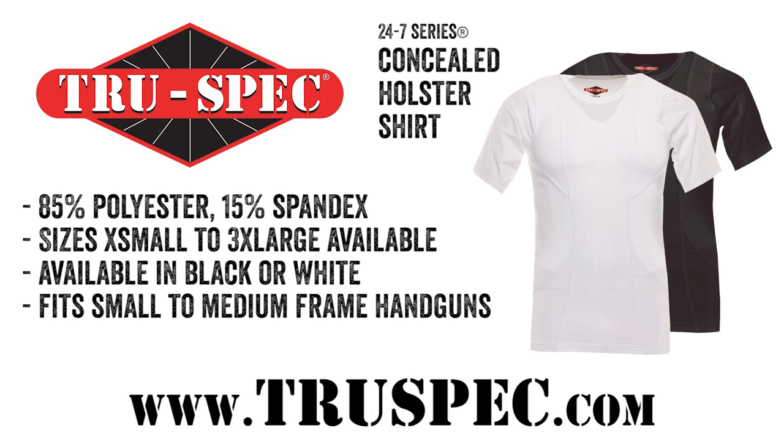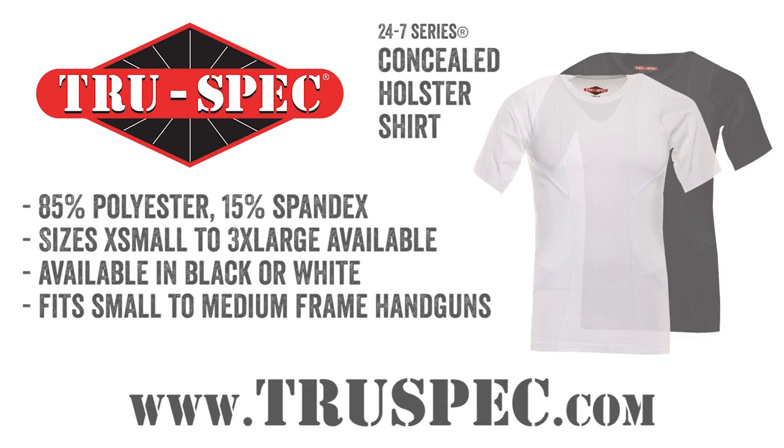You can find the TruSpec 24-7 Series Concealed Holster Shirt at a TruSpec dealer near you or at TruSpec.com.